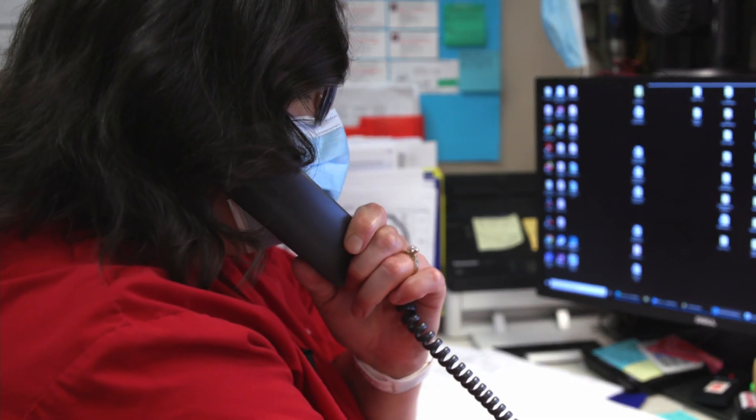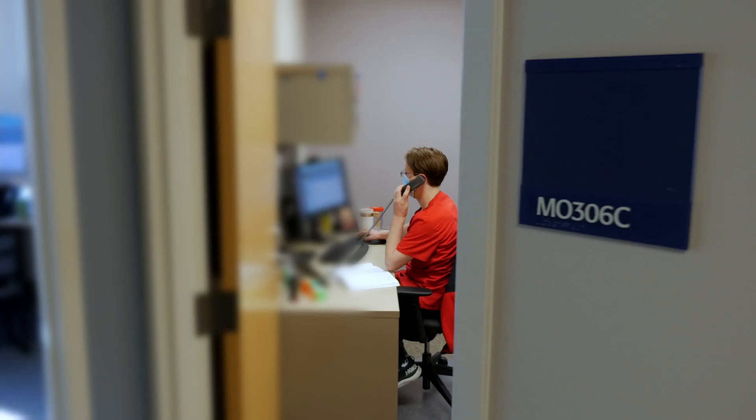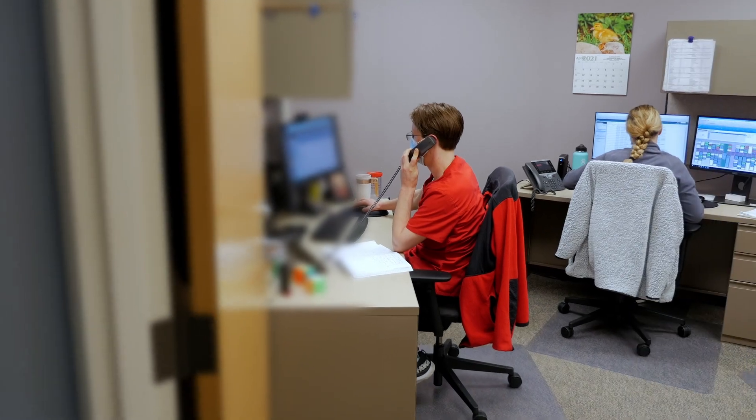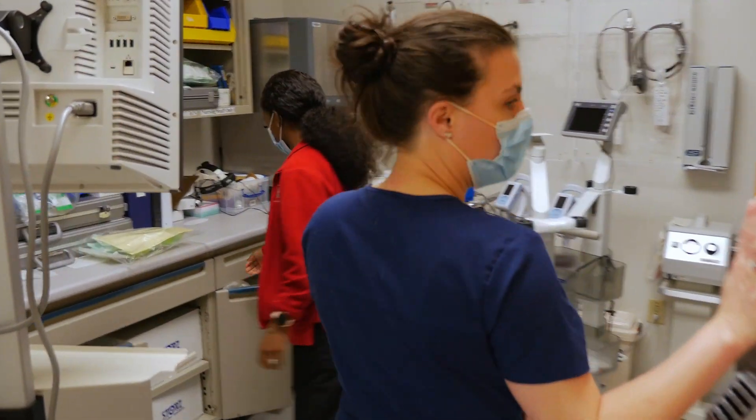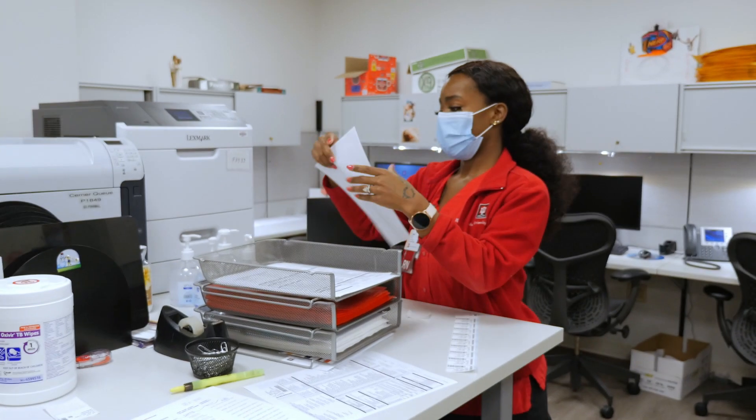Nursing is not just taking care of patients at the bedside. You have to know how to ask a lot of questions, trying to get the details you need from the patients through a phone call — listen to what they're saying, how they're saying it. We do a lot of medication refills. Our biggest goal here on the outpatient side is trying to keep the patients out of the emergency department as much as we can.